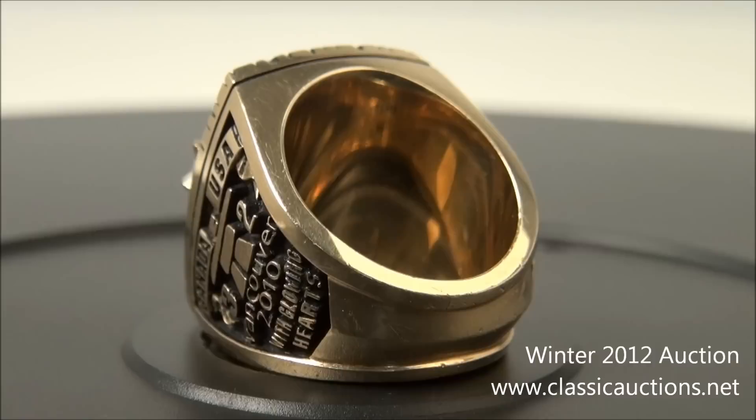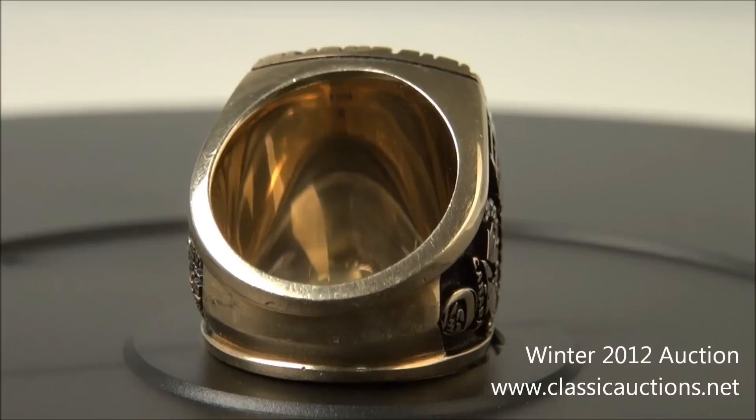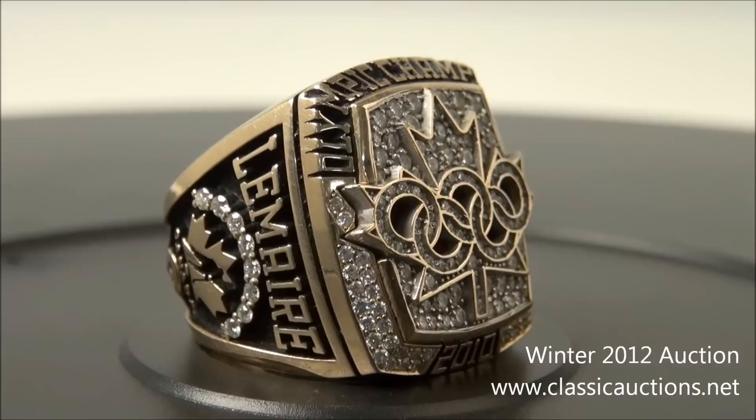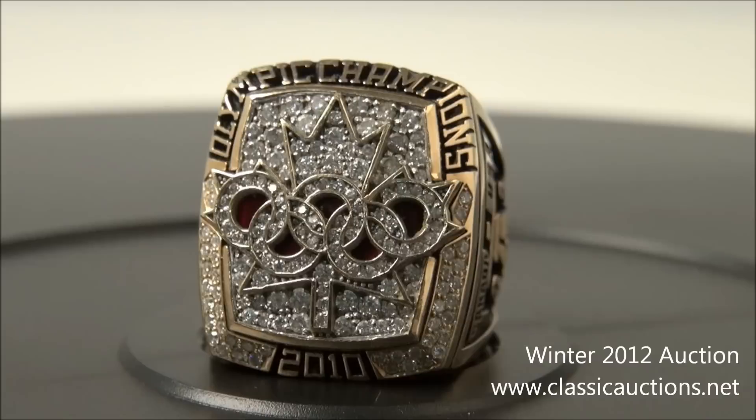The ring is virtually filled with diamonds, literally inside and out, of both the raised gold five Olympic rings and Canadian Maple Leaf displayed on the face. Five red rubies are visible within the middle of the Olympic rings. 'Olympic Champions' is spelled out in raised gold letters, arching over the top of both sides of the bezel.